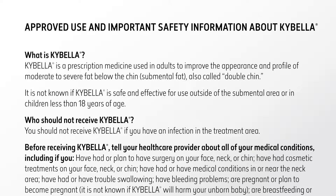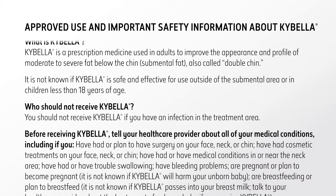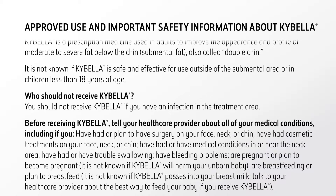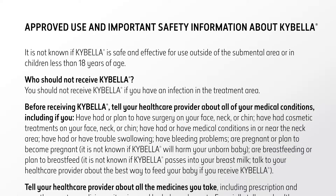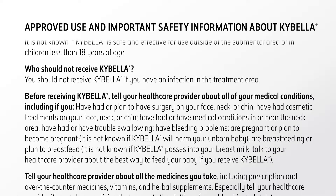Approved use and important safety information about Kybella. Kybella is a prescription medicine used in adults to improve the appearance and profile of moderate to severe fat below the chin, submental fat, also called double chin. It is not known if Kybella is safe and effective for use outside of the submental area or in children less than 18 years of age.